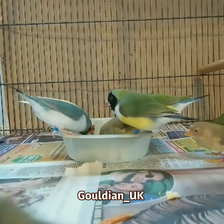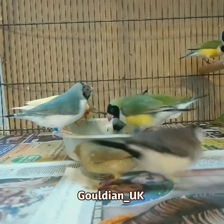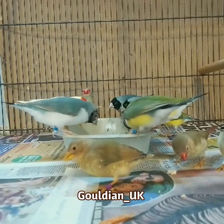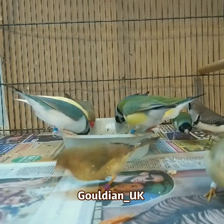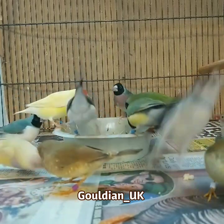All of these birds on screen were born anywhere from May to around November last year. All molting really well, all doing very well. They're all hens in there — I think there might be one or two male star finches, but they're hard to tell unless they start singing.